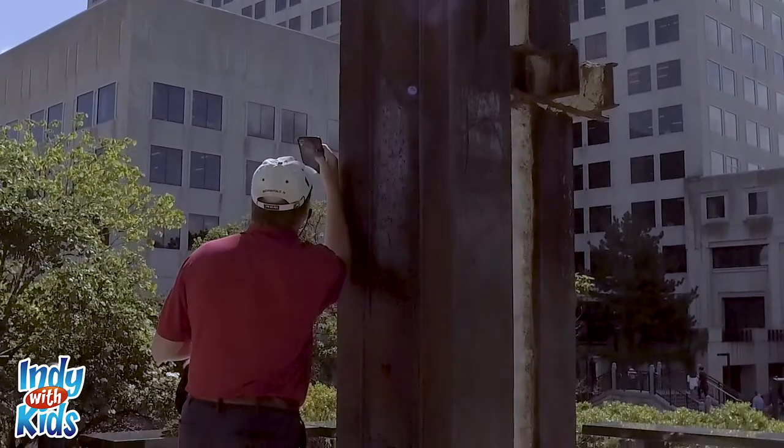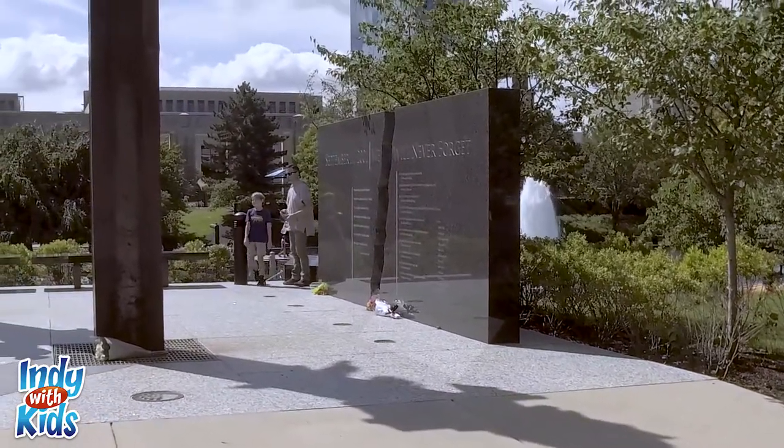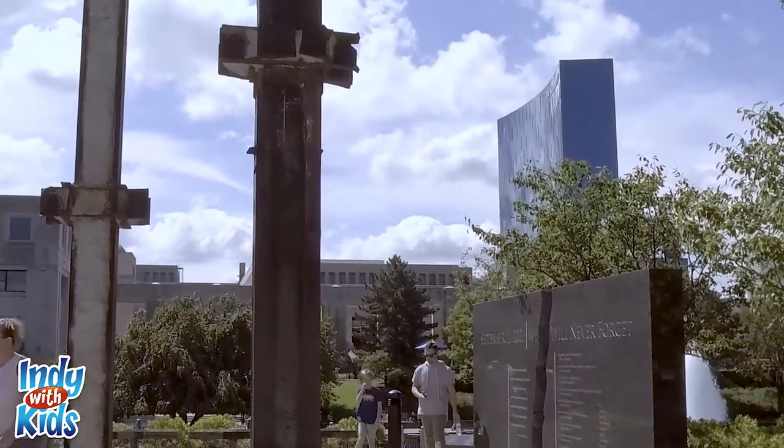In 2011, two beams made their way by truck to Indianapolis, escorted by a helicopter, the Honor Guard, and 6,000 motorcycles.